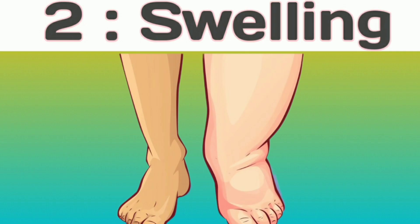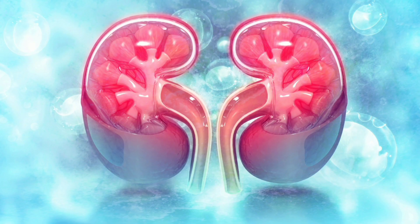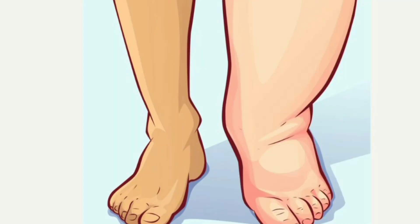Number 2: Swelling. Kidney damage can result in fluid retention, leading to swelling in areas like the legs, ankles, and face.